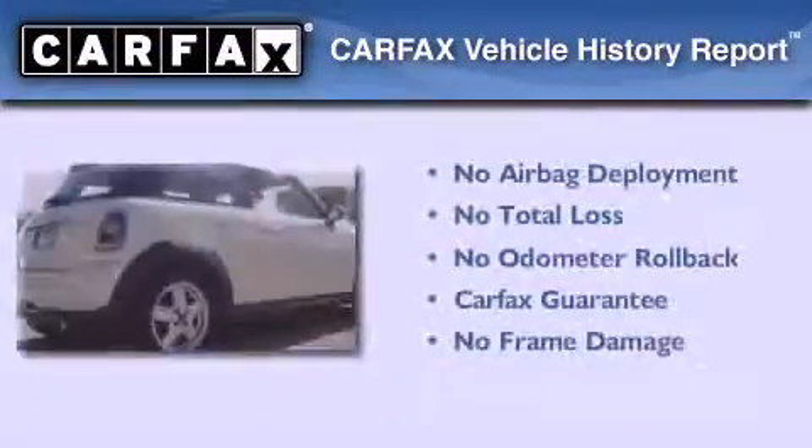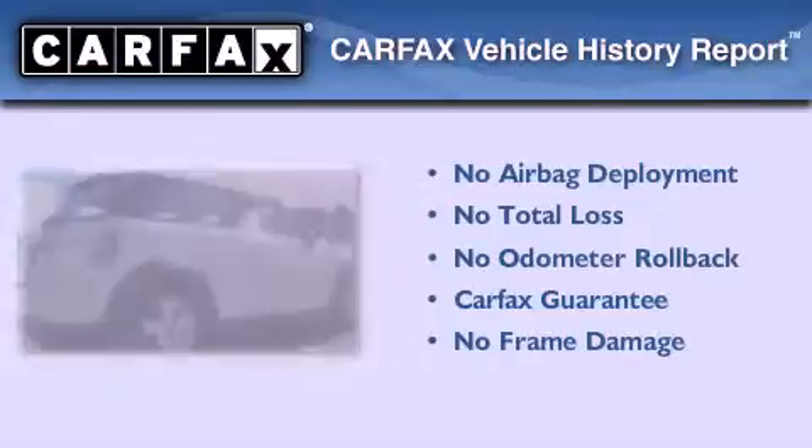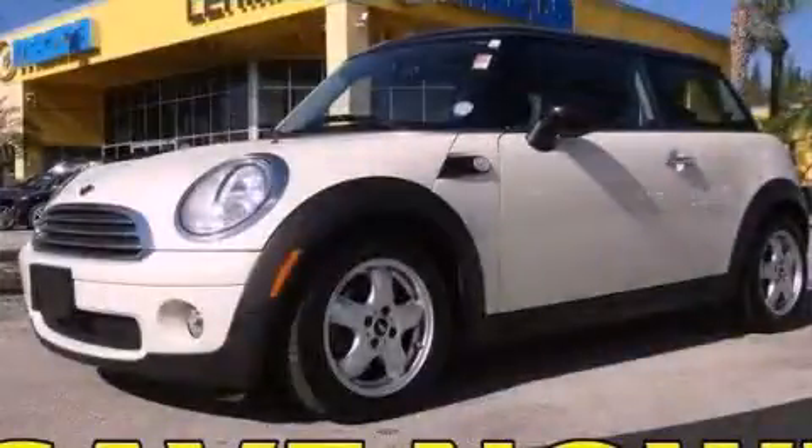Not to mention that this Mini qualifies for the Carfax buyback guarantee. Stop by today and test drive this automobile for yourself.